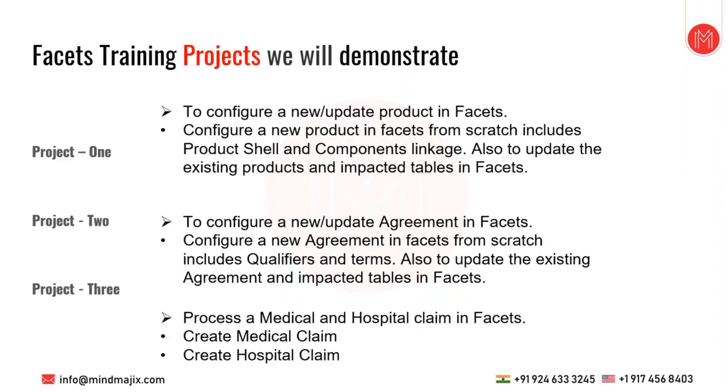There will be three live projects. Project one: configure a new product in Facets from scratch — creating a product shell, linking fixed and variable product components. Project two: create an agreement in Facets — creating or updating an agreement, adding qualifiers, terms, global agreements, and fee schedules. Project three: process a medical and a hospital claim — covering required fields, criteria such as receive date and date of service, and how charge and billed amounts are calculated.